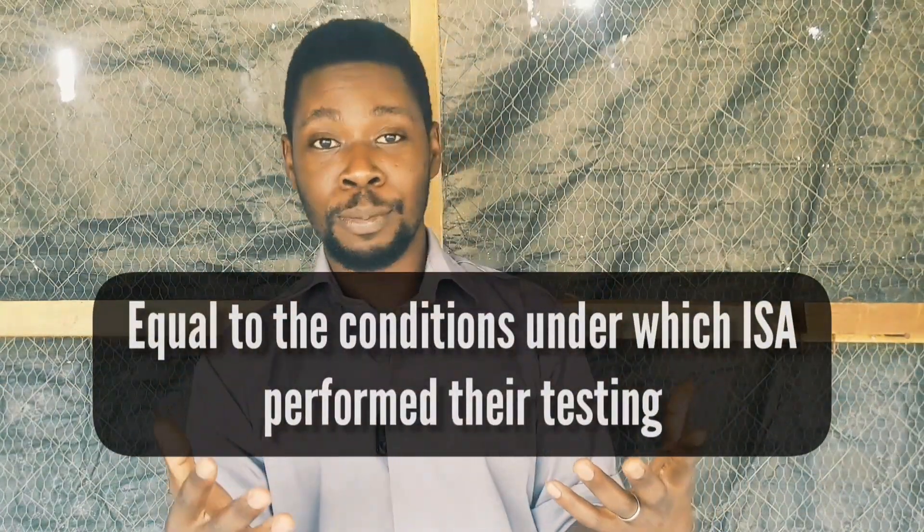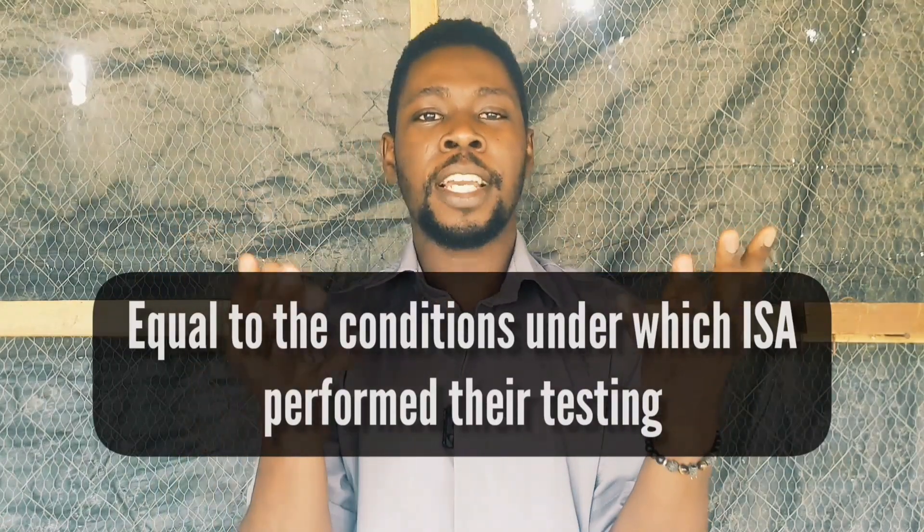The only reason why you are not getting that result on your farm is because things are not equal. All things being equal, you'll get 96%, but because things are not equal — how hard can you try to make things equal? How hard can you try to make the environment conducive and provide all the necessary things you need to provide just to get that result? I'm going to be sharing those tips right away.